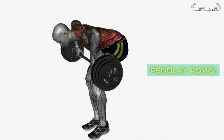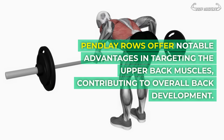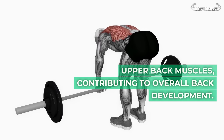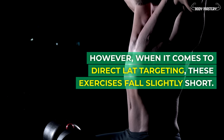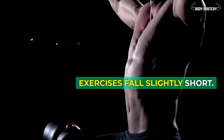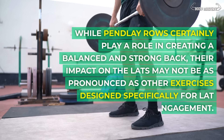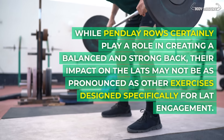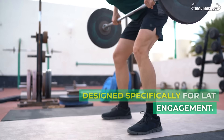Pendlay rows. Pendlay rows offer notable advantages in targeting the upper back muscles, contributing to overall back development. However, when it comes to direct lat targeting, these exercises fall slightly short. While Pendlay rows certainly play a role in creating a balanced and strong back, their impact on the lats may not be as pronounced as other exercises designed specifically for lat engagement.